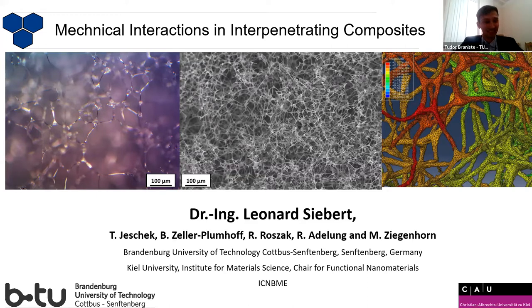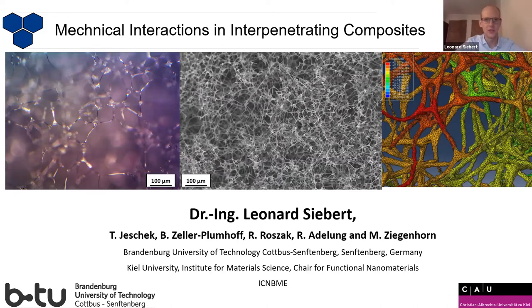Thank you. So, my name is Leonhard Siebert, I'm from the group of Reiner Adlung, I'm doing currently my habilitation, and we are very interested in advanced composite materials, and especially we're studying materials on the nano and micro scale. I'm also involved with a lot of biomedical applications. The topic today I want to talk about is really interesting to us, because it holds a lot of potential. I'm going to talk about interpenetrating composites.